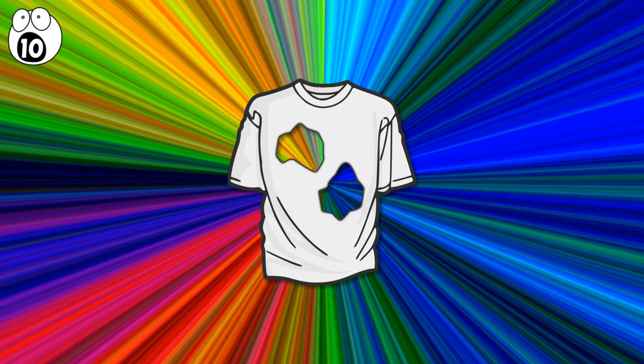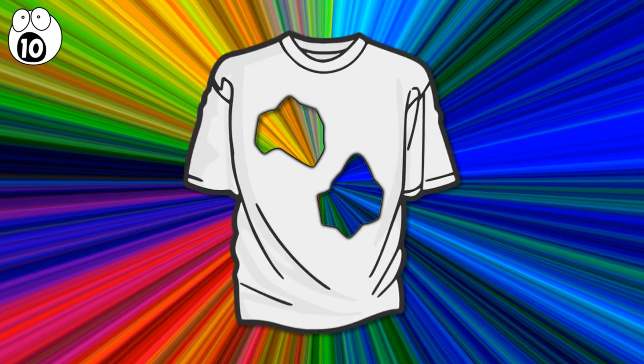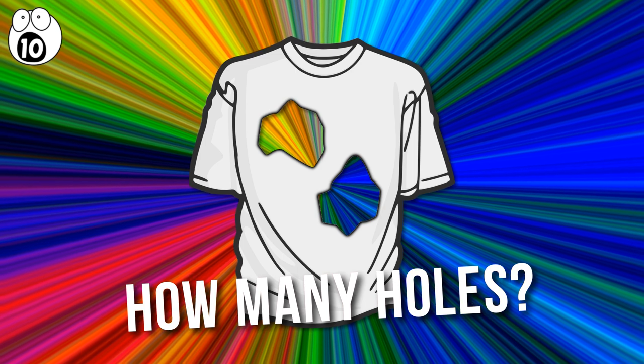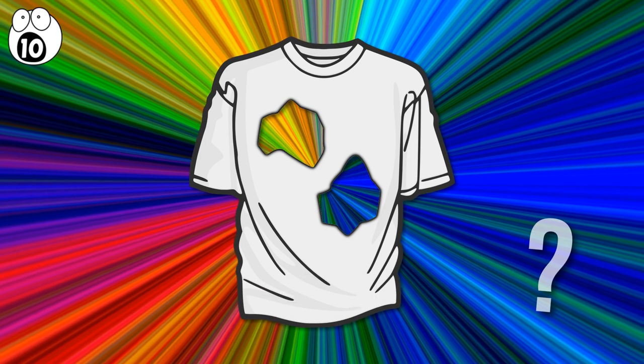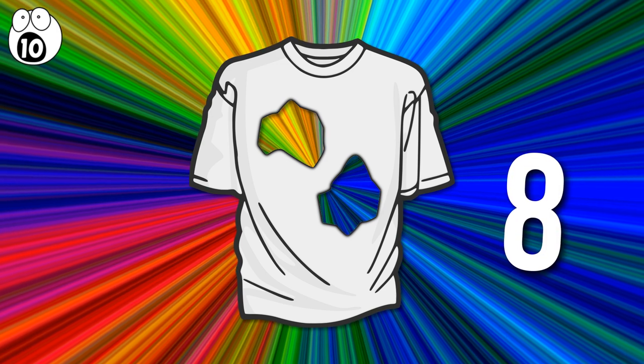Number 10. Someone wasn't using their brain and tore this shirt. Take a closer look. How many holes do you see in the shirt? That's easy — the answer is two, right? Actually, no. There are eight holes in the shirt.